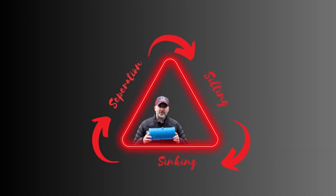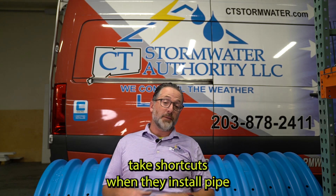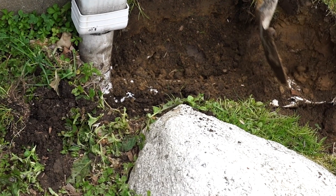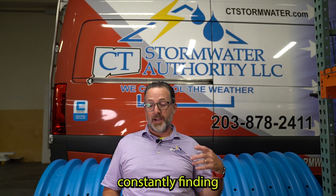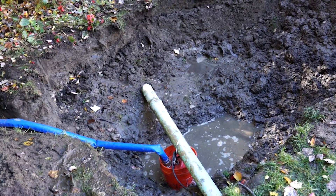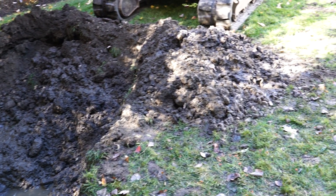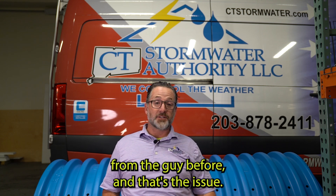Number four: the three S's — sinking, separation, and silting. So many people take shortcuts when they install pipe and they don't solvent weld. Because of that, pipes fall out of fittings, pipes fall out of connections with other pipes, and we see a lot of separation. We're constantly finding pipes that are just emitting water into the earth around the pipe, creating erosion, sinkholes, and wet yards. We're correcting those often. It's basically a bad install from the previous contractor.